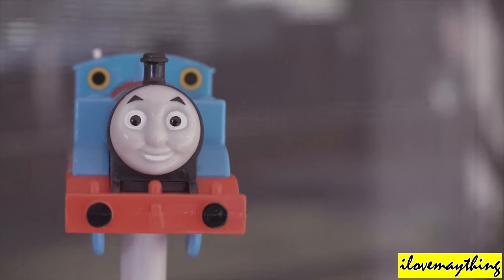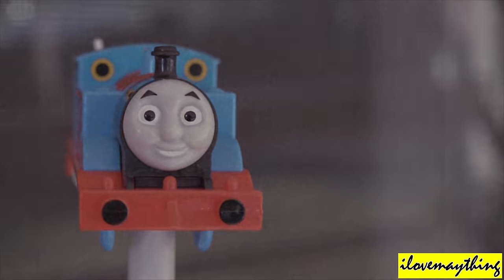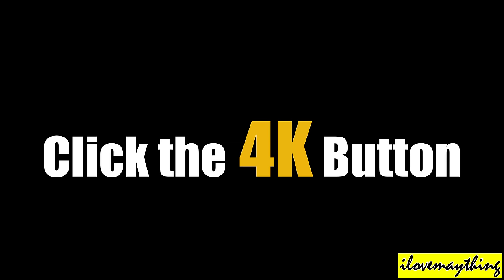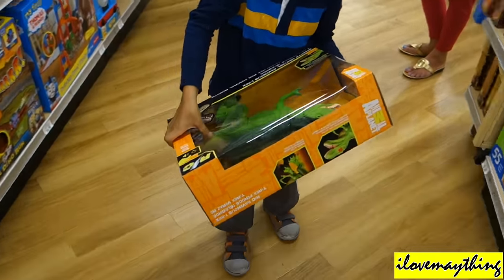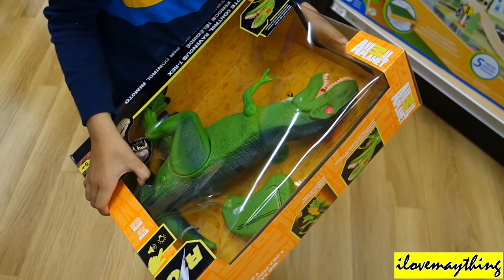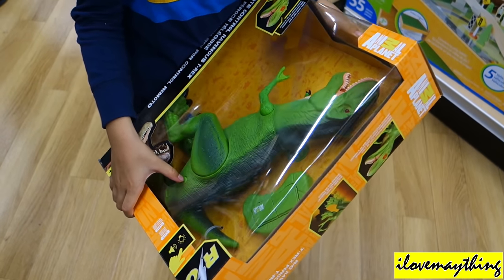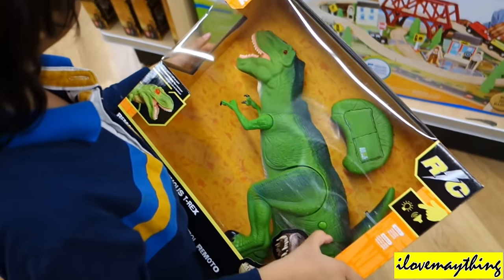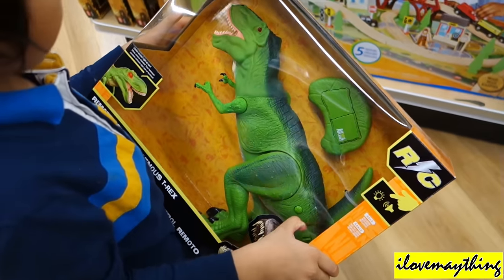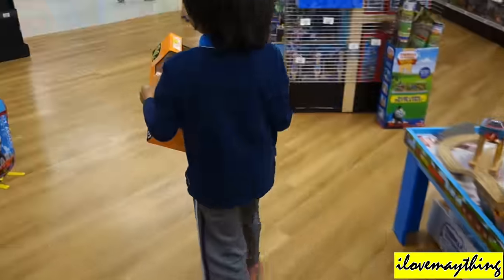Hey guys, you can watch this video in ultra high definition 4K — click the 4K button. Hey boy Julian, what's up? What's that? That's a T-rex dinosaur, yeah! Wait, is it a remote control? Yeah, it says RC, so yeah it's a remote control, and it comes for me. I just found something else!